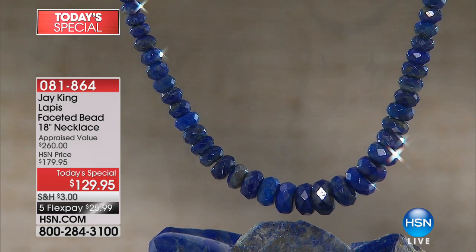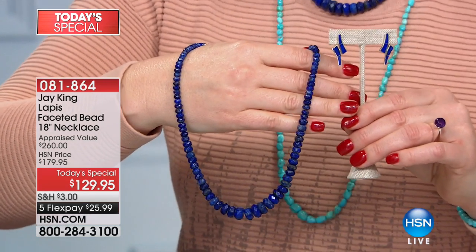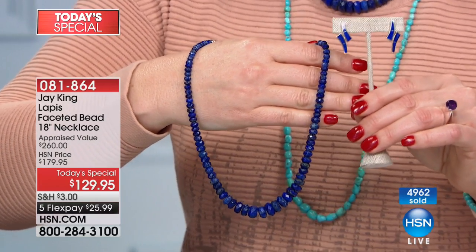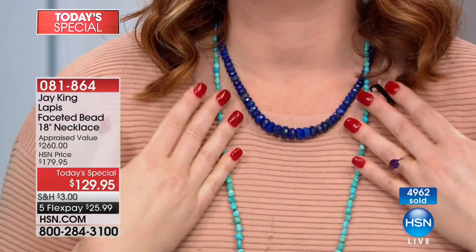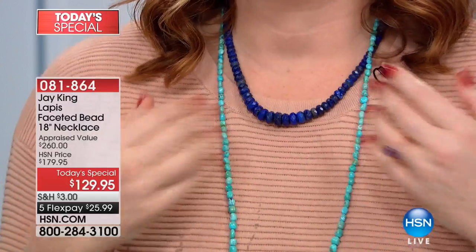I grabbed these lapis earrings — part of our five-and-five at the lowest price we've ever offered. Look at how pretty they look back with this necklace. That rich, high, extremely saturated blue — fully hand-faceted so it catches the light and twinkles like a starry night. A lot of inferior quality lapis can tend to lean toward a darker, blacker side, but this is that radiant, rich vibrant blue. There's no mistaking this is Grade A lapis.